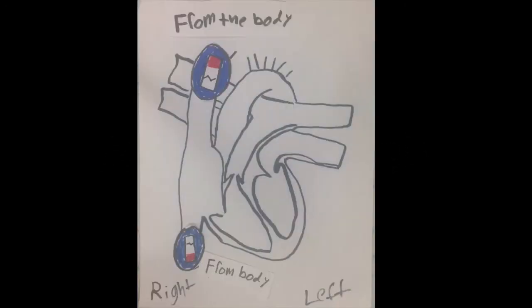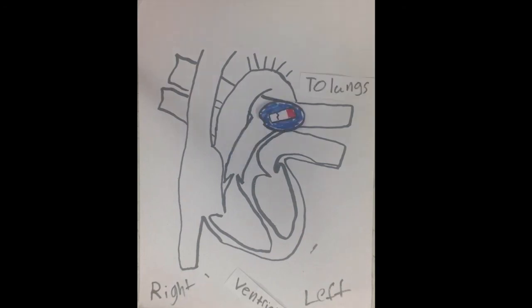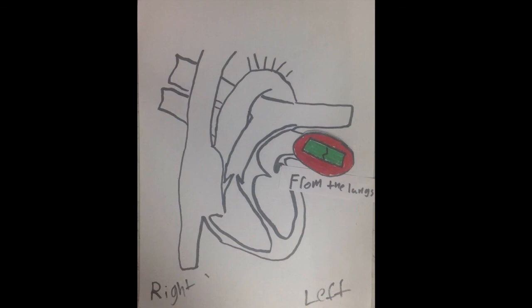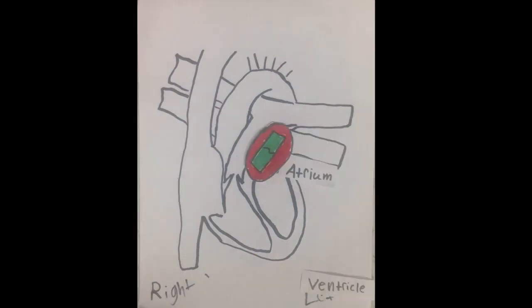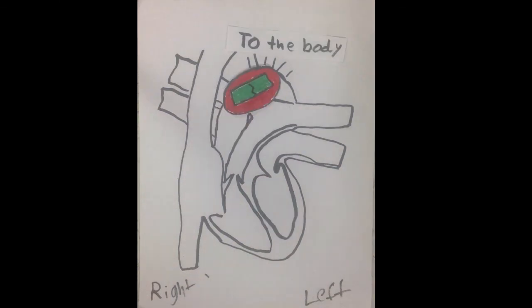This is the heart. Blood with no oxygen goes into the right atrium and the right ventricle, and then it goes out to the lungs, where it can get more oxygen. The blood comes back from the lungs with oxygen. It goes into the left atrium and down to the left ventricle. Then the blood goes up out to the body.